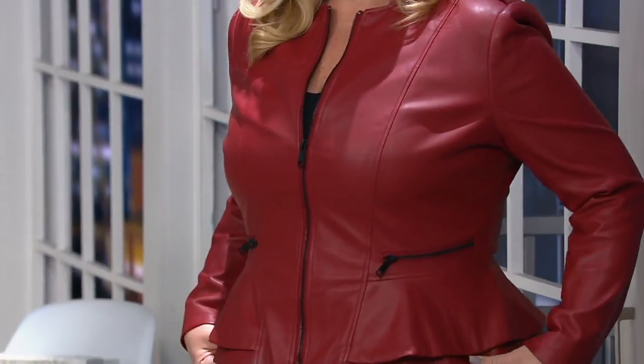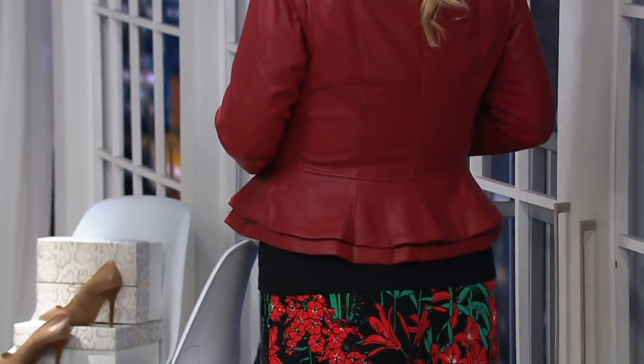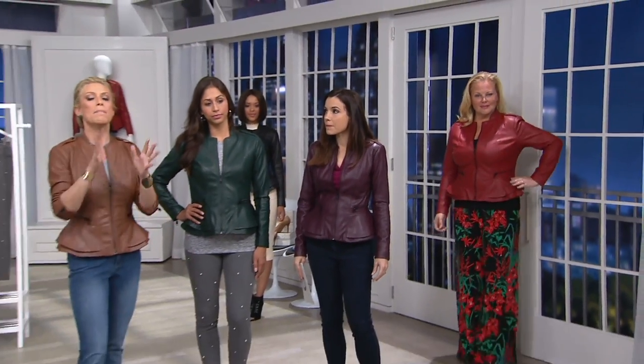There are some advantages to faux leather — you can wash it, you don't have to worry about it getting wet, and some women simply prefer faux leather. I do want you to know that when this comes, it is going to be shipped flat, and Jill has a couple words about that. So when you get it home, it will be shipped flat because it's...